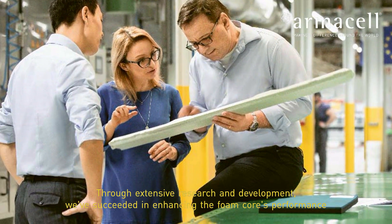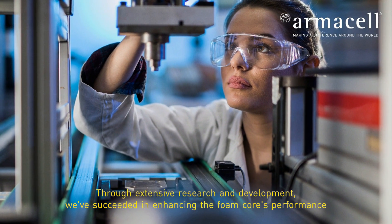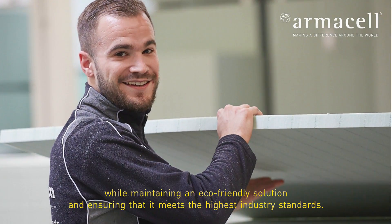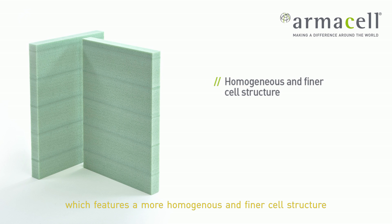Through extensive research and development, we've succeeded in enhancing the foam core's performance while maintaining an eco-friendly solution and ensuring that it meets the highest industry standards. Today we introduce Armor PT Struct GRX, which features a more homogeneous and finer cell structure.